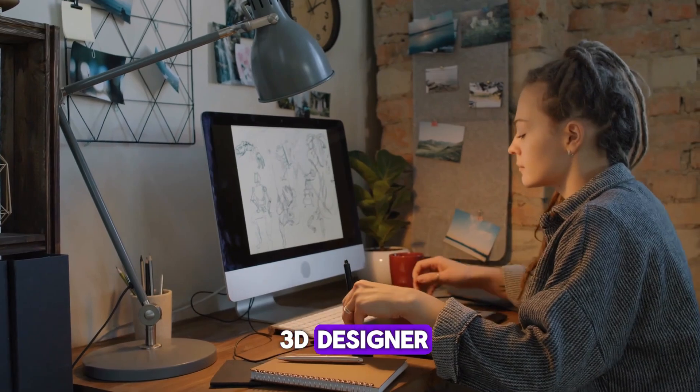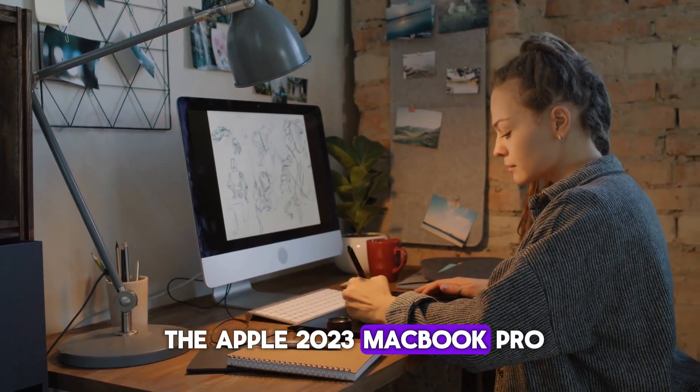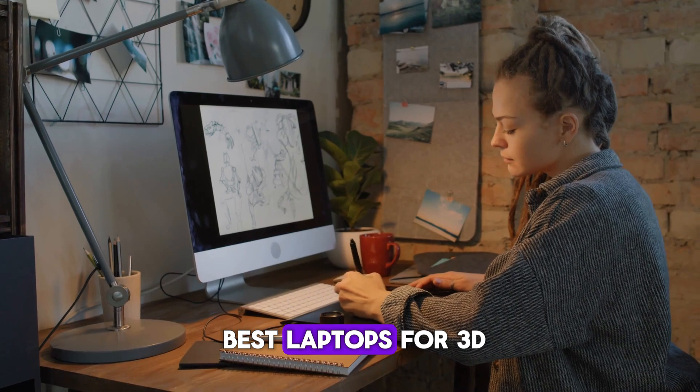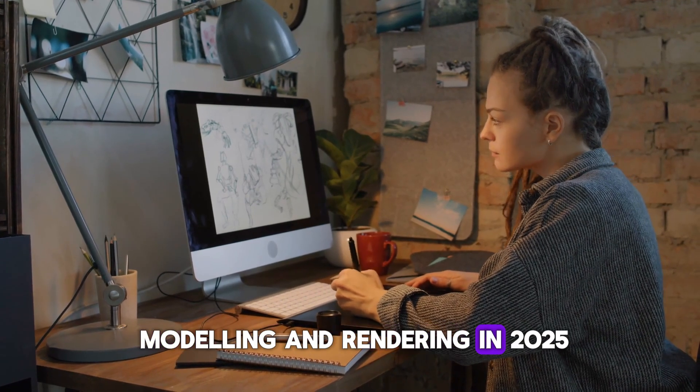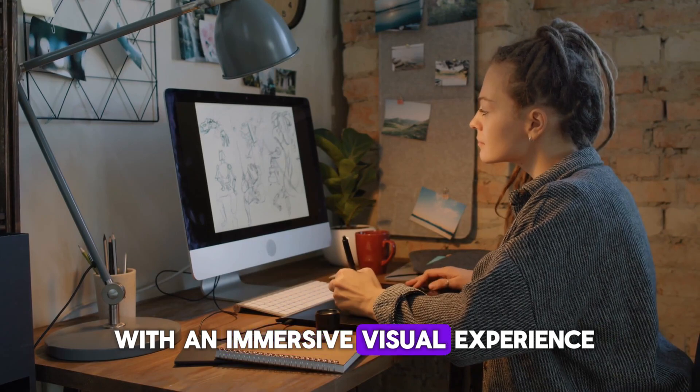Overall, if you're a 3D designer, animator, or VFX artist, the Apple 2023 MacBook Pro is one of the best laptops for 3D modeling and rendering in 2025, combining cutting-edge performance with an immersive visual experience.